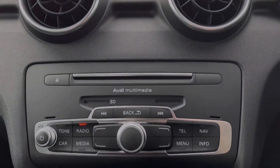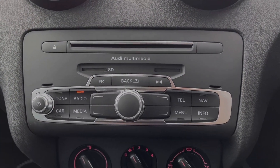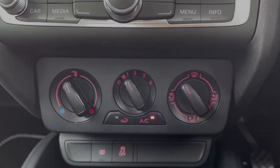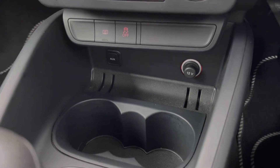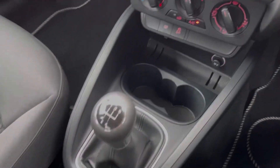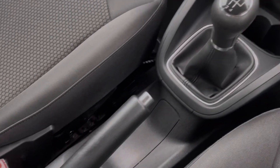Moving down from the media screen, you will find the shortcut buttons for the screen itself and just below there you'll find your air conditioning, very nice and easy to use. Just below you've got your aux and 12 volt socket alongside your cup holders and then you'll find your five-speed manual gear stick and your handbrake.